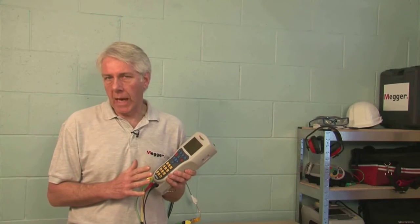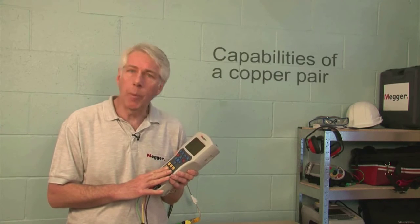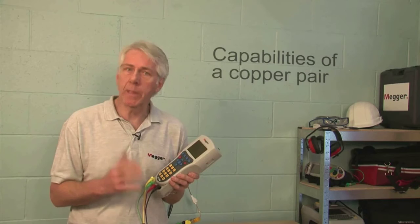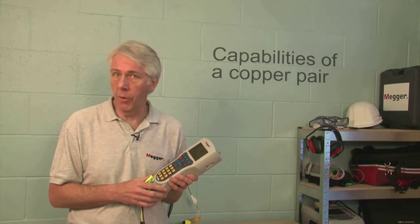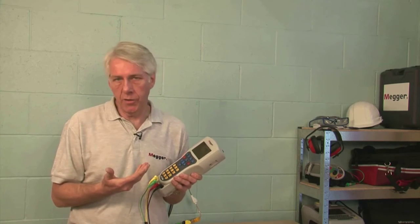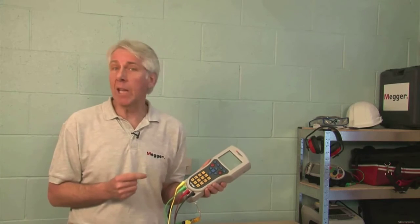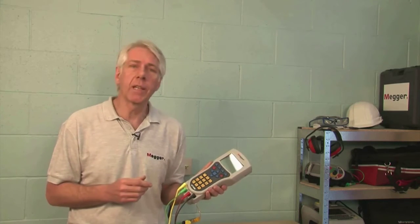The main use of the HT1000-2 is to determine the capabilities of a copper pair in relation to the expected services the pair is to be used for. It does this by using a suite of functions. Some of these will be very familiar to many of you, yet some are designed specifically for the telecommunications industry and will be less known.